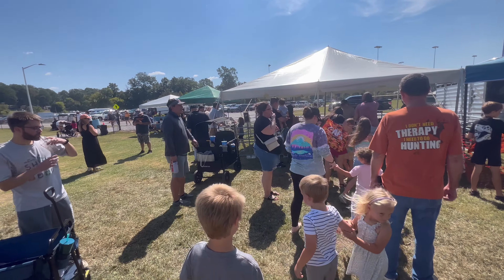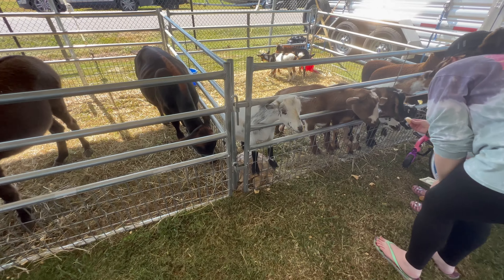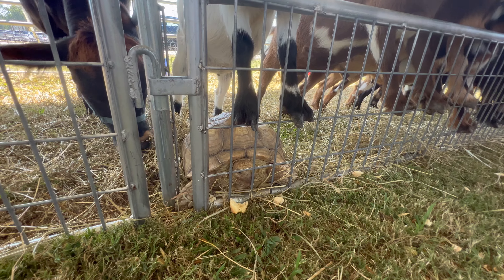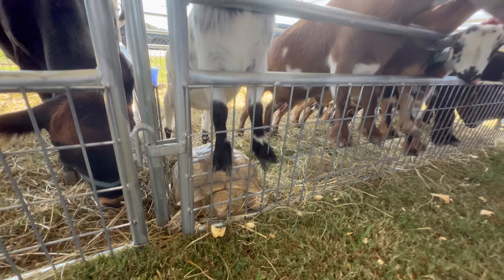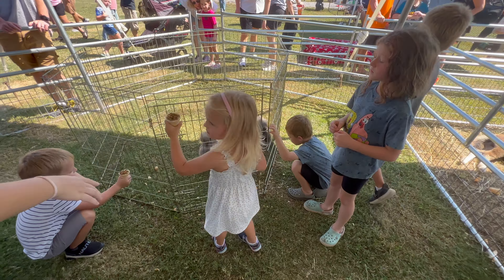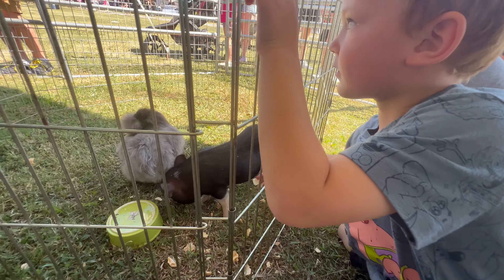It's petting zoo time — this was our favorite last year. We're going to see what they have this year. I remember this tortoise, and he is still eating an ice cream cone but he is being stepped on by a goat. Look at that. What do we have here? A little piggy — a piglet!